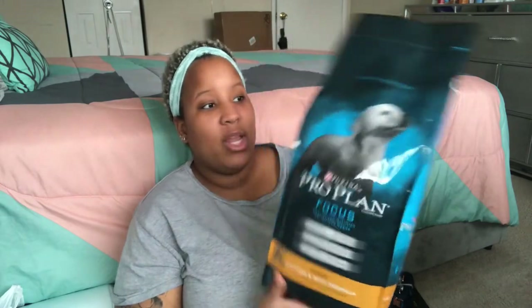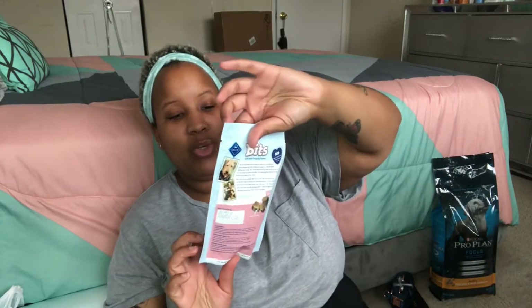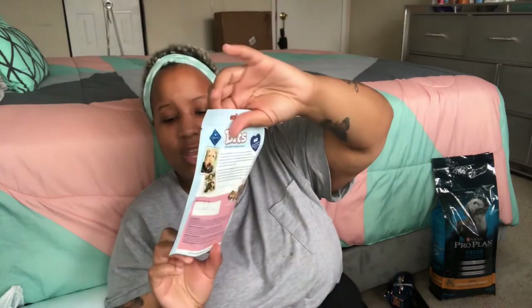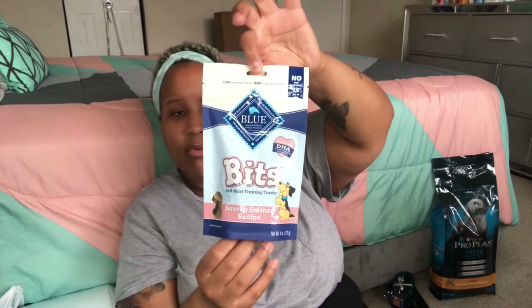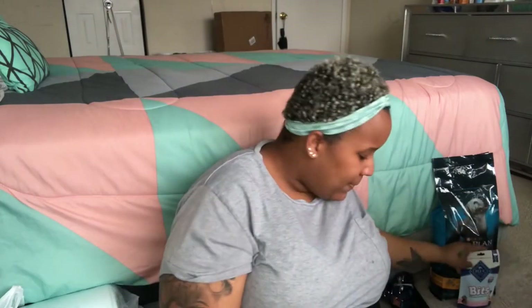I also got Blue Buffalo salmon and rice soft moist training treats. I thought it would be nice to give him something different from chicken, and these are good for skin, coat, and healthy brain development. They're soft and moist — not hard — which is good. I'll use these for potty training and crate training.